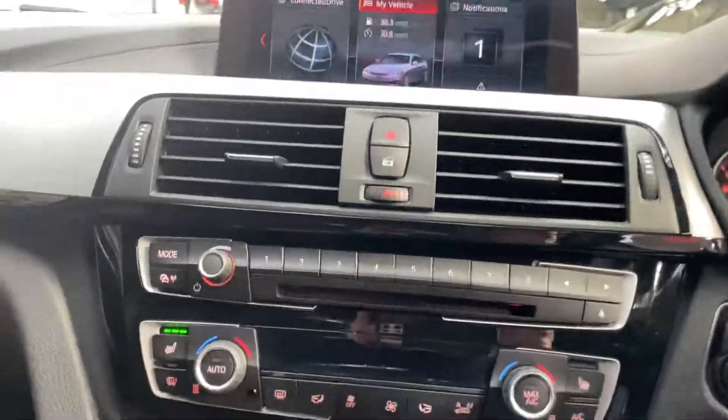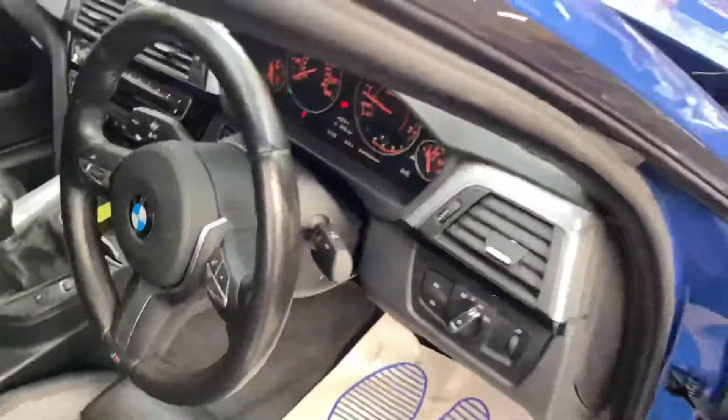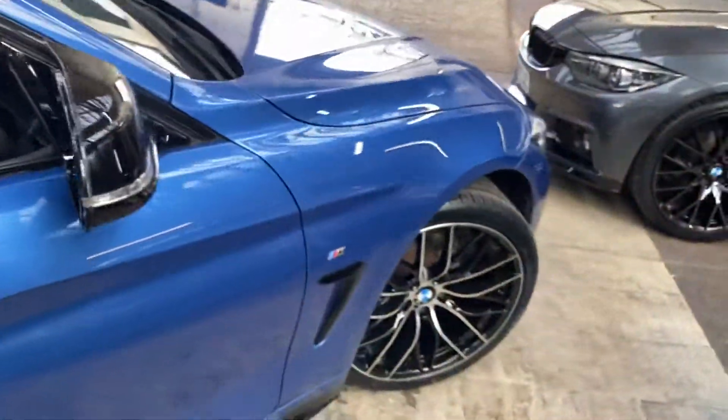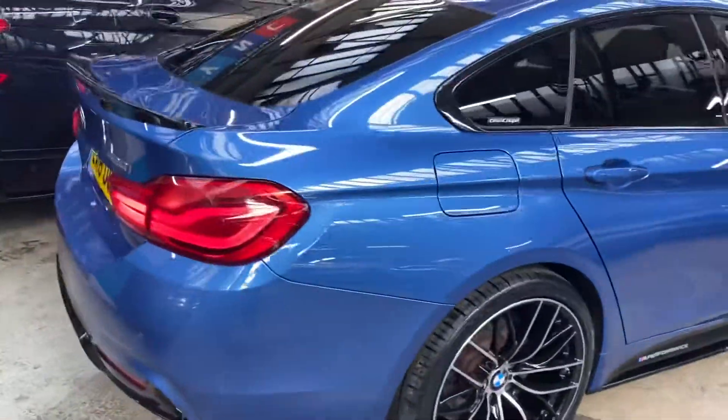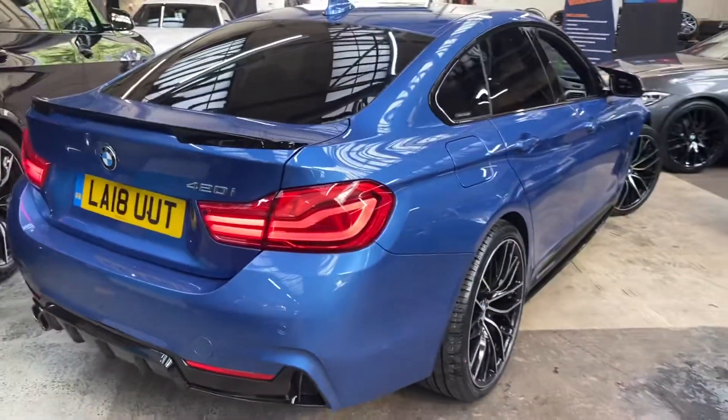This car features a lovely two-litre turbocharged petrol engine. If you'd like any further information, please check the links in the description where you can see all of the prices and funding options available. Thank you, and take care — goodbye.